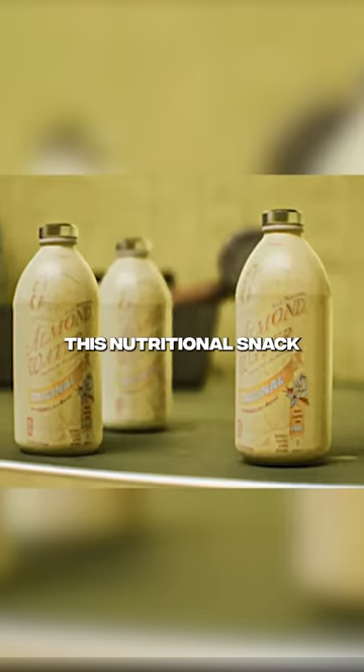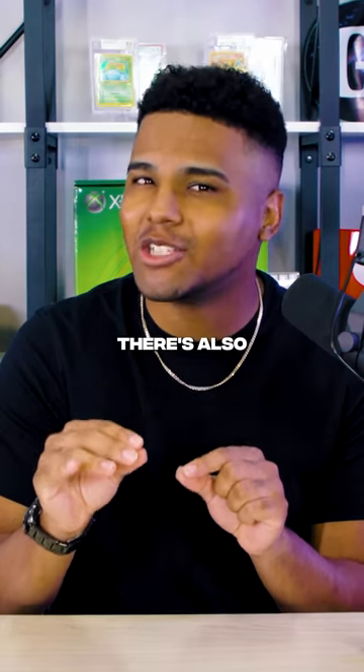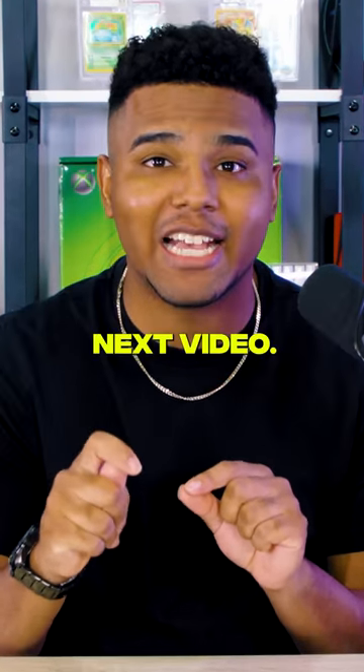And let's not forget about almond water. This nutritional snack is found in the backrooms, but what a lot of people don't know is it can even repel some entities. There's also some secret ways to use almond water, which I'll talk about in the next video.